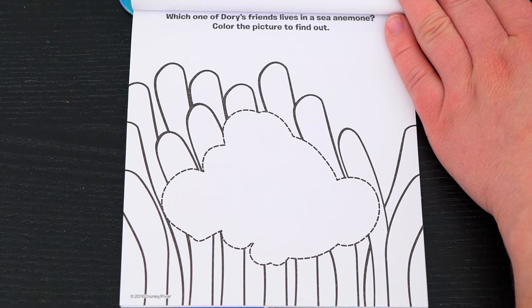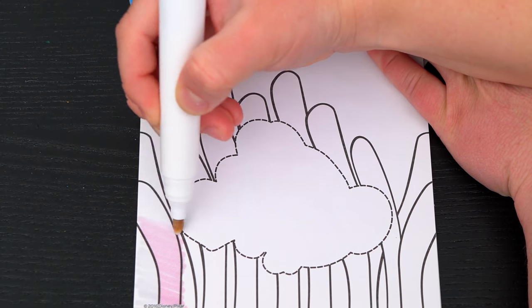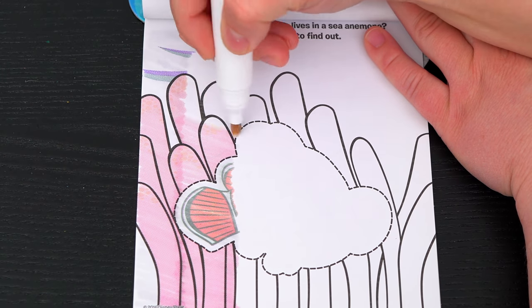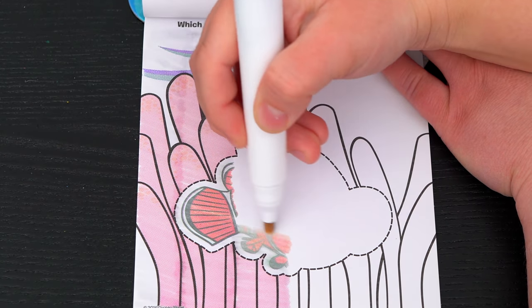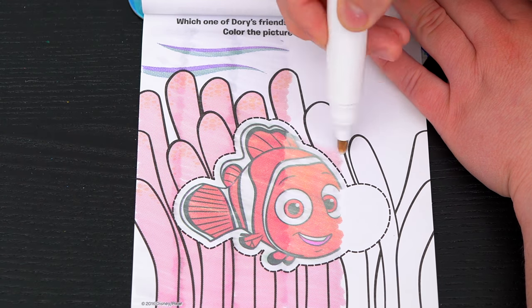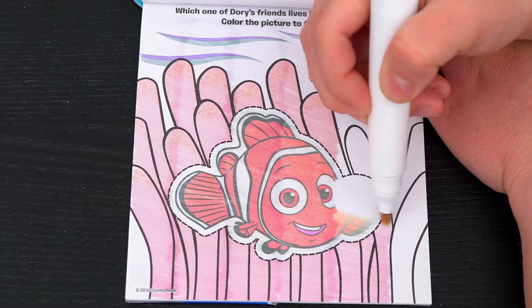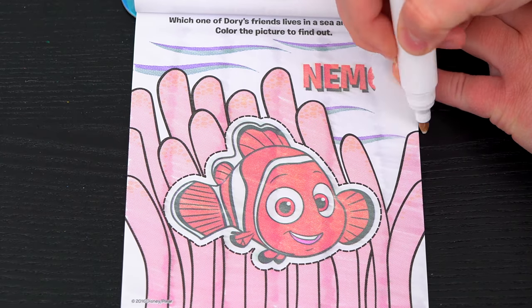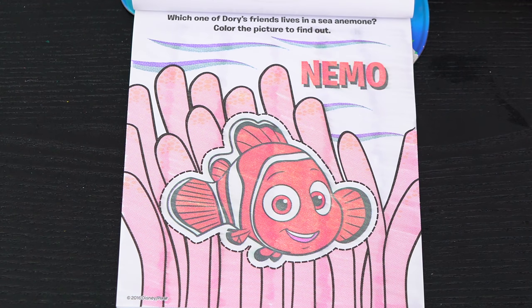Which one of Dory's friends lives in a sea anemone? Color the picture to find out! Yeah! It's Nemo! So cute!